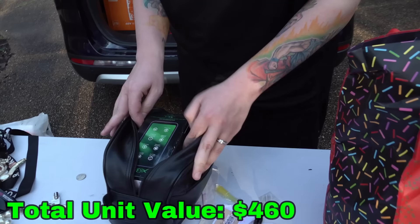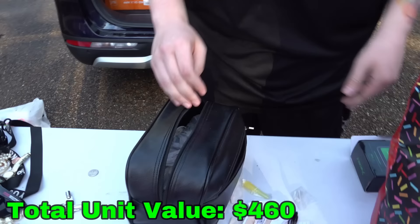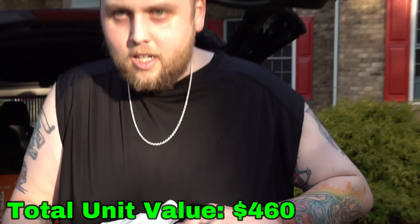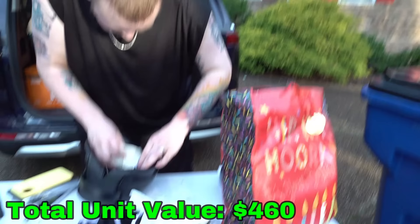Phone case — it looks like an Xbox logo doesn't it? Look at that, I'm iced out, man! I kind of almost have like a permanent voice now over the last week. Then we got some phone cases and some shorts.